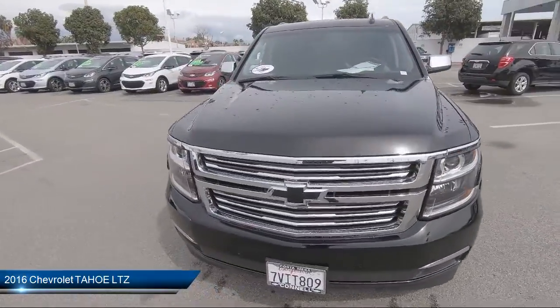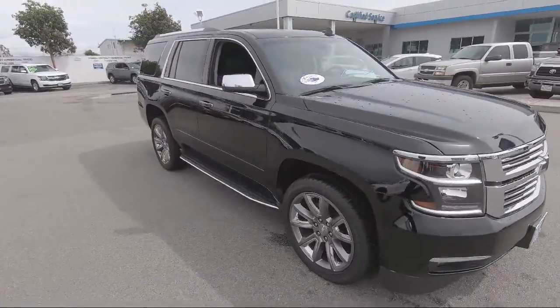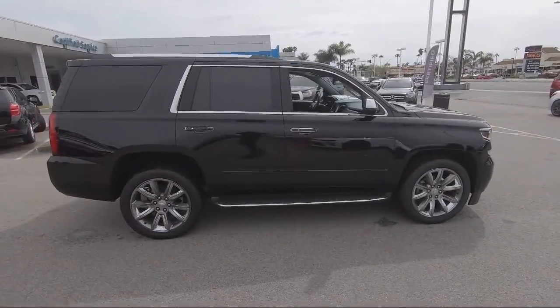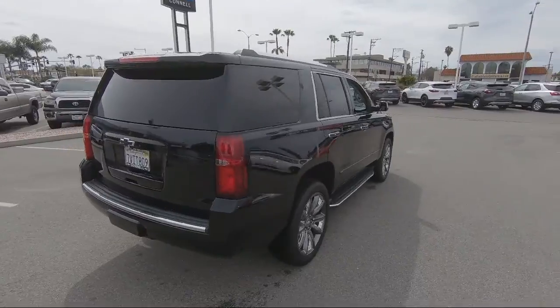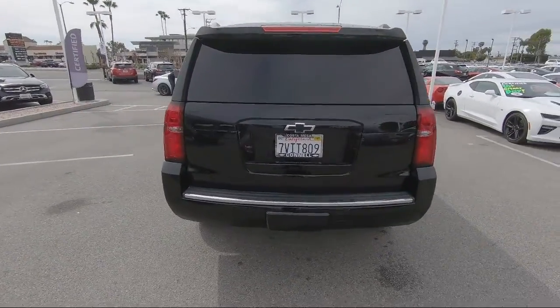It comes equipped with MP3 player, Lane Keep Assist, Blind Spot Monitor, Privacy Glass, Rain Sensitive Windshield Wipers, Running Board Package, Steering Wheel Controls, Premium Sound System, Keyless Entry, Navigation from Telematics, and has less than 85,000 miles on the odometer.